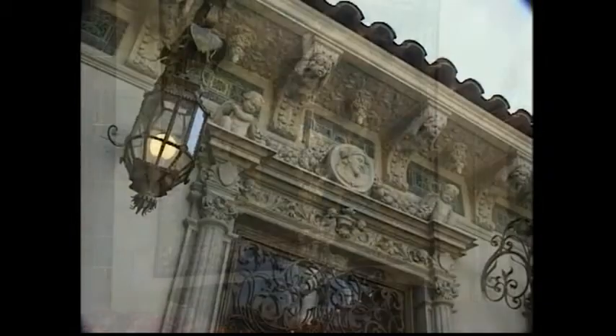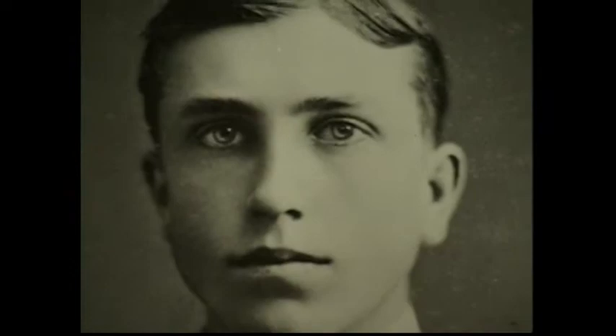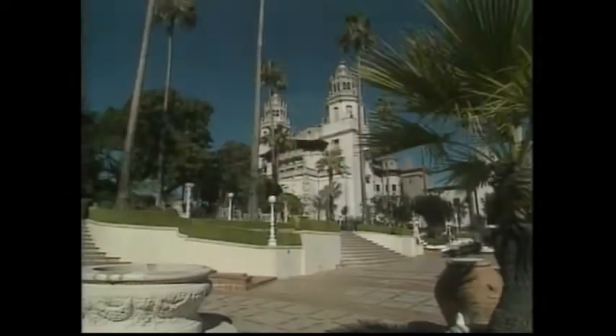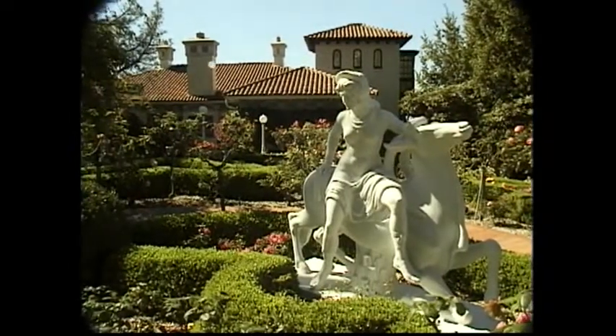Historians believe that Hearst's interest in European art and architecture was sparked when he toured Europe as a young man. As a grown man, his love of art is reflected in the 130-room main house, La Casa Grande, as well as the guest houses and gardens on his enchanted hill.